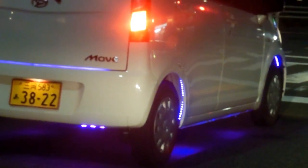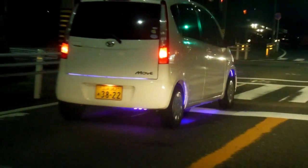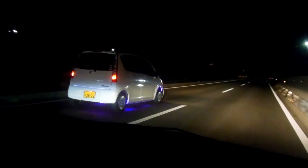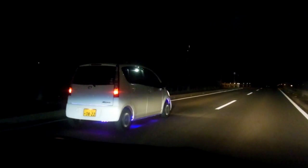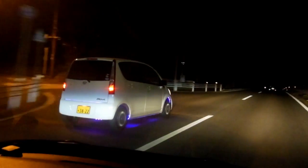And the down lights underneath — they like the down lights underneath pointing down and giving that illumination under the car. Pretty common. Very rare for us to drive around at night without seeing at least one car like this. It's quite common, quite popular.